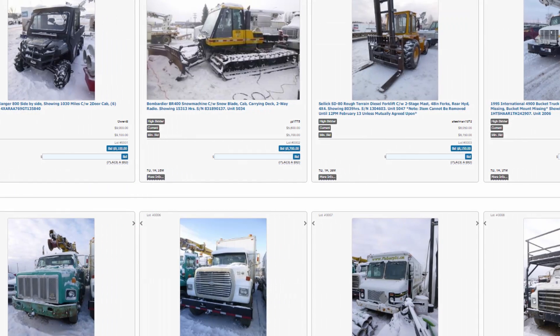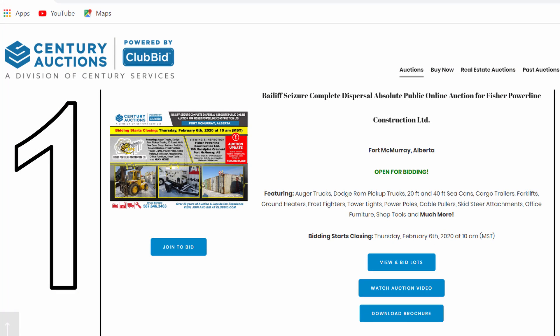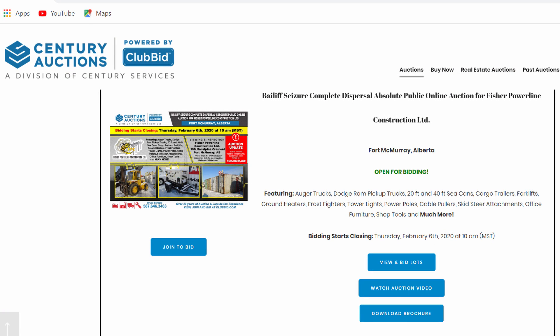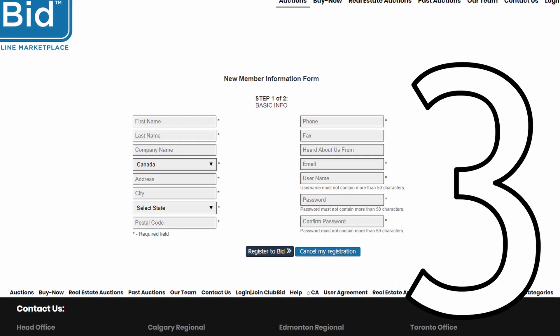Now let's get bidding in seven simple steps. Step one: in your web browser, head to clubbid.com. Step two: scroll down and once you see a sale listing, click on the blue 'Join to Bid' button.